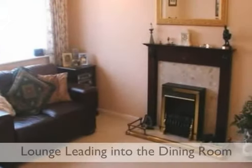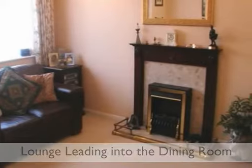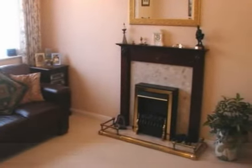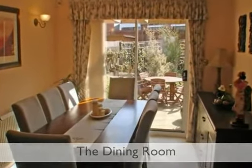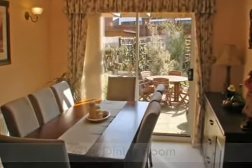The house is decorated in neutral tones to suit every palette. Our vendors have lived at the property from new, and no expense has been spared.